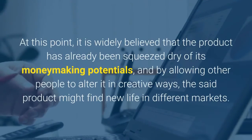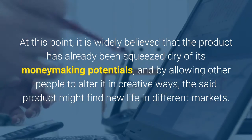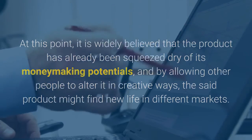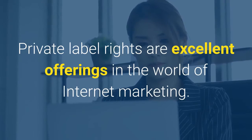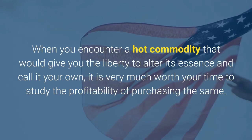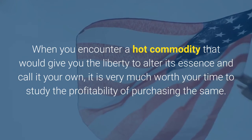At this point, it is widely believed that the product has already been squeezed dry of its money-making potentials, and by allowing other people to alter it in creative ways, the said product might find new life in different markets. Private label rights are excellent offerings in the world of internet marketing. When you encounter a hot commodity that would give you the liberty to alter its essence and call it your own, it is very much worth your time to study the profitability of purchasing the same. Offers this good don't come every day.